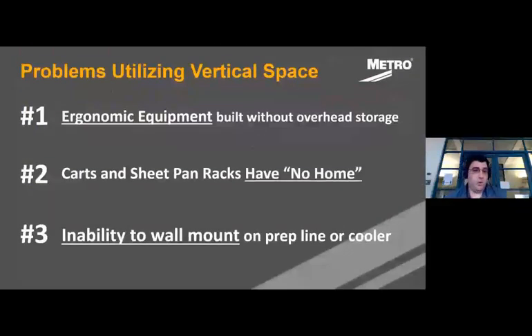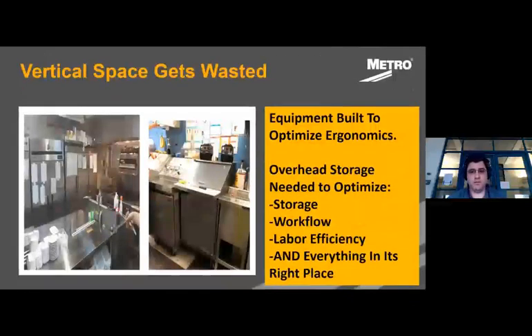Why does this happen? The equipment needs to be ergonomic and is built at the right height, but there is no overhead component to it. Secondly, people don't plan a home for these carts and racks — they need them, but without a designated home base they end up stuck in aisleways where they don't belong. Lastly, there's not always the ability to wall mount. Wall shelving is a common solution to take advantage of vertical space, but in a cooler, a food truck, or on a prep line you don't have the ability to mount to something, so we need another way to access that overhead space.